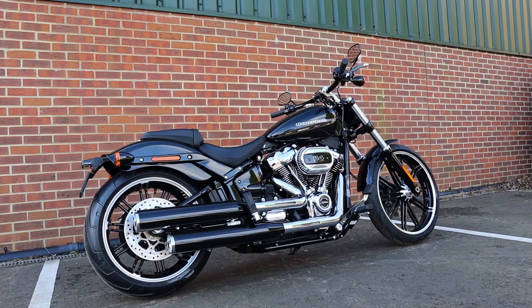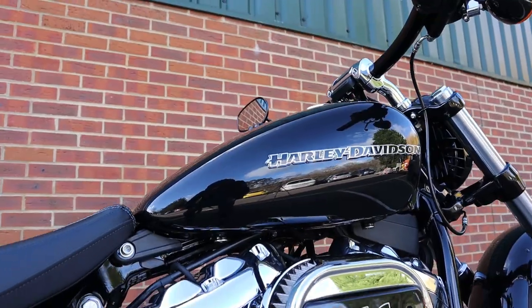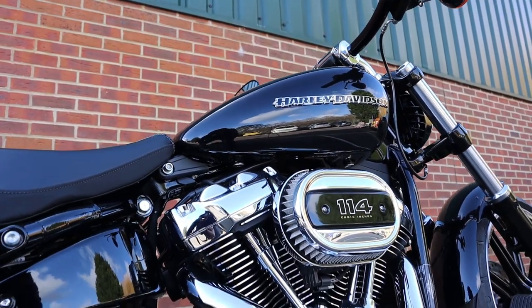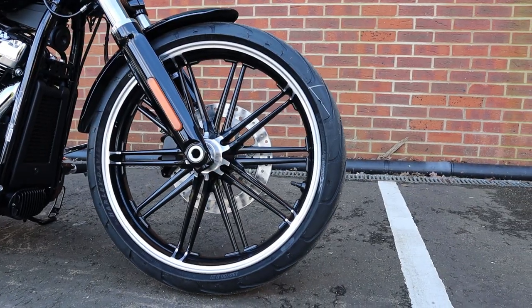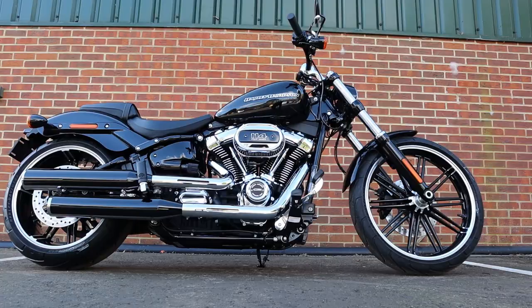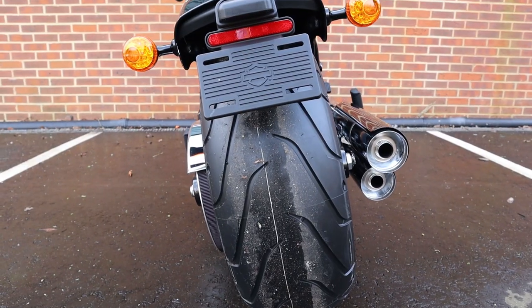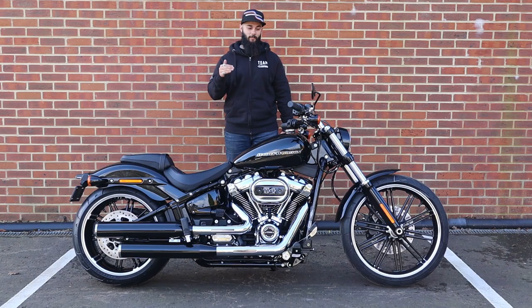First impressions of the Breakout: the Breakout is the embodiment of modern American chopper culture. This bike is incredible and the styling on it is fantastic. You've got a 21-inch wheel in the front, a Milwaukee 8 114 motor that pulls like an absolute train, it's long, it's low, and then you've got this fat back end on it. People love the look of the Breakout — to so many people, when you think of American custom cruisers, this is what they think of.